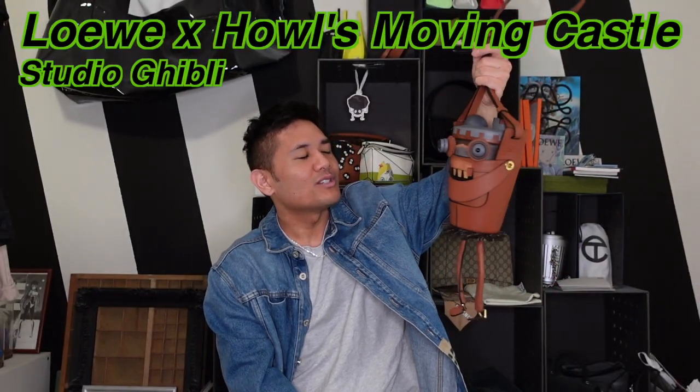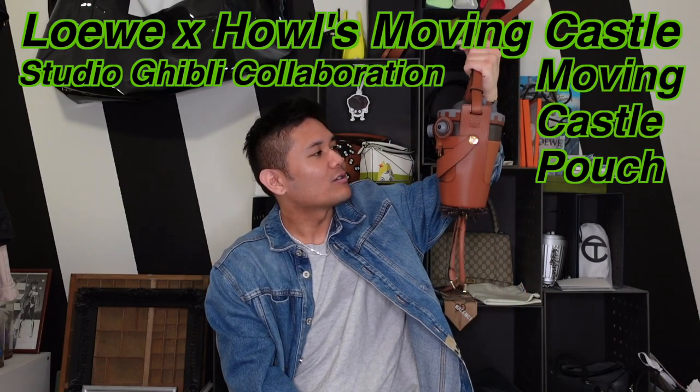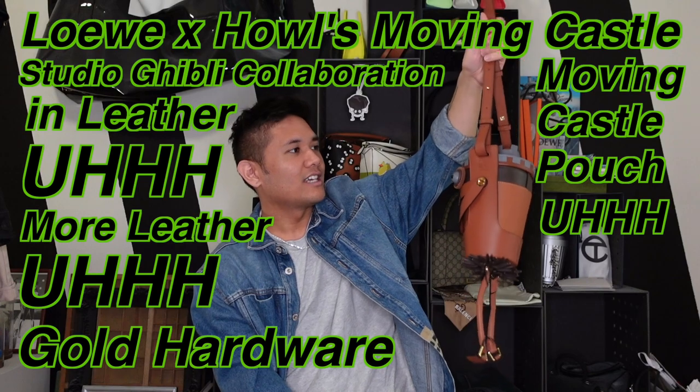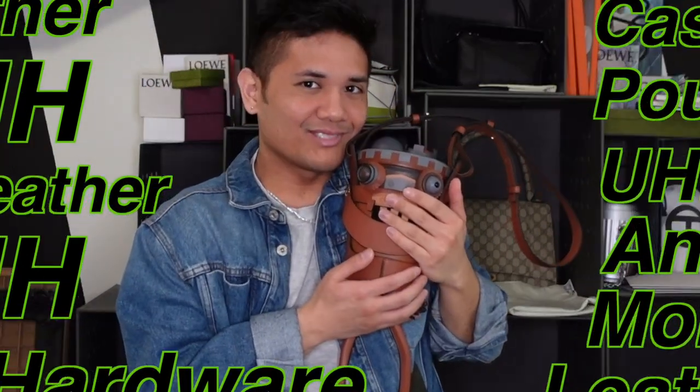Now that my vocal exercises are done, let's talk about the main event. And that main event is a bag review for the Loewe x Howl's Moving Castle Studio Ghibli collaboration — a moving castle pouch in leather, more leather, gold hardware, and more leather. So it's my baby.